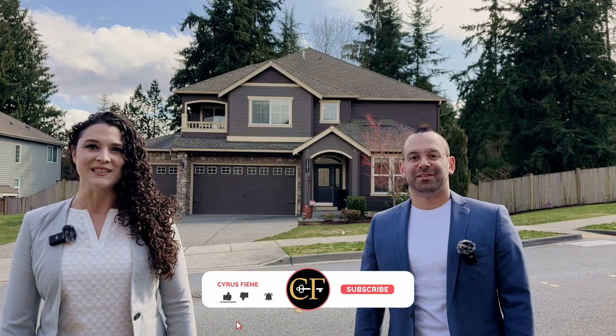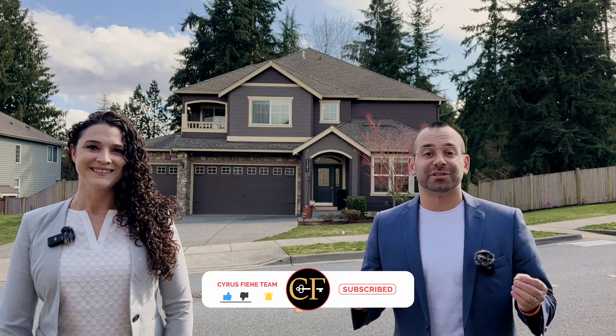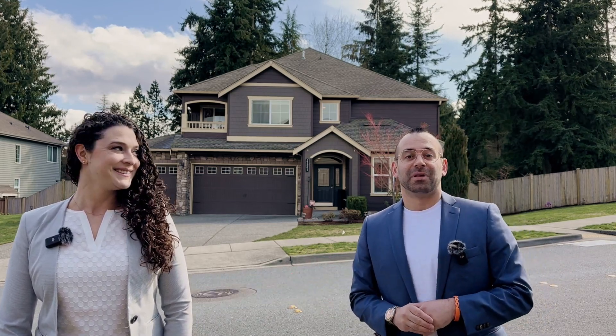Welcome back to the Cyrus Fiend Team channel. I'm Jen and I'm Cyrus, and we're at our newest listing in Martha Lake. This property is 3,300 square feet, four bedrooms plus a den, and two and a half bathrooms. Let's go in and take a look.